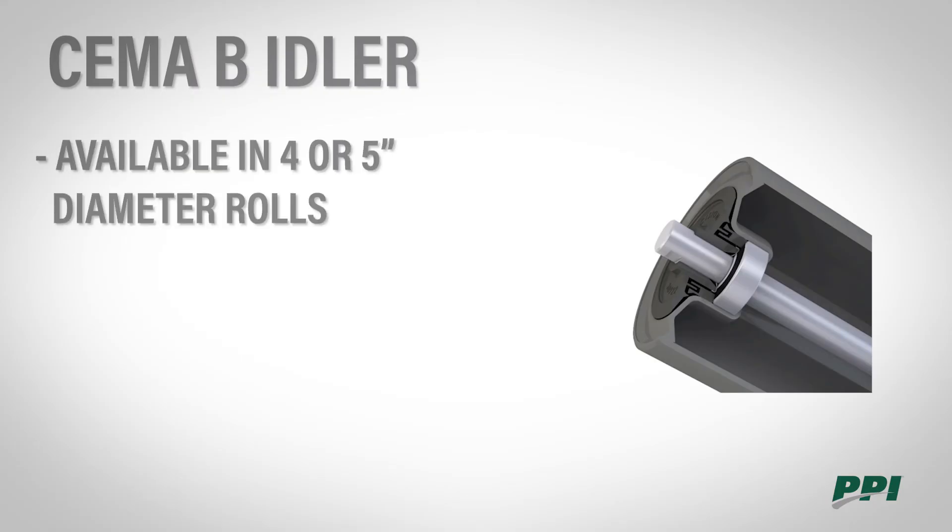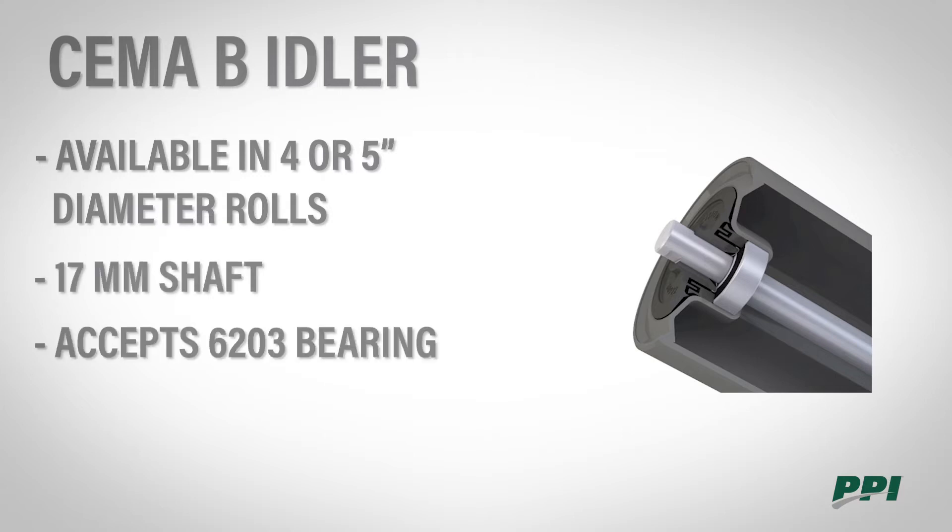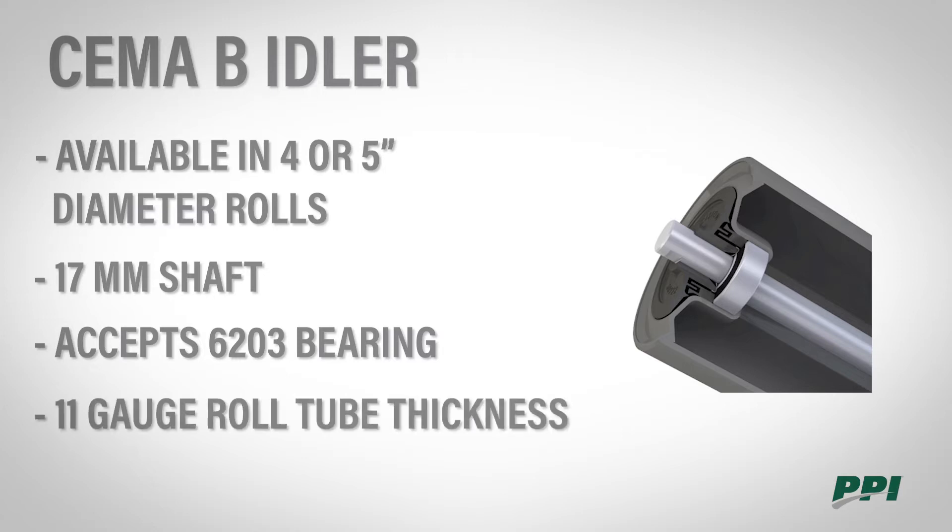PPI SEMA B idlers are available in the 4 and 5 inch roll diameters, with a 17 millimeter shaft to accept a 6203 bearing. The roll tube thickness is 11 gauge. SEMA B idlers are available in belt widths 18 to 48.